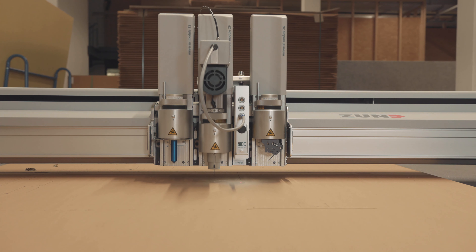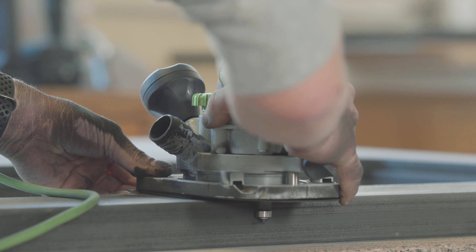We managed to streamline every part of the production process, just like a Swiss clockwork.